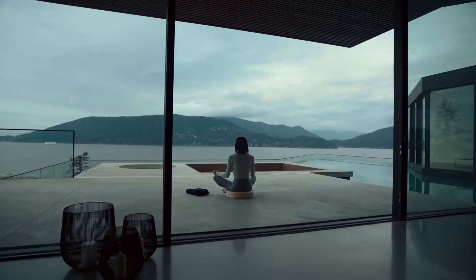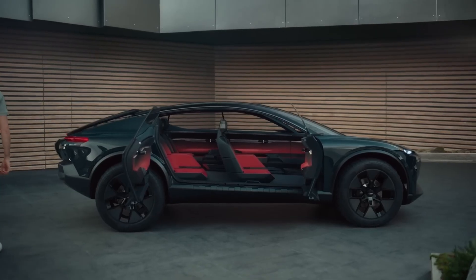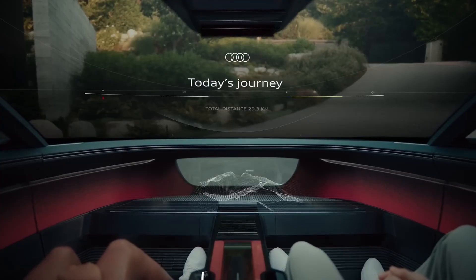Audi ActiveSphere. Audi's vision for premium future mobility emerges as the ActiveSphere concept, a vehicle capable of transforming into a pickup truck, designed for outdoor and off-road adventures.